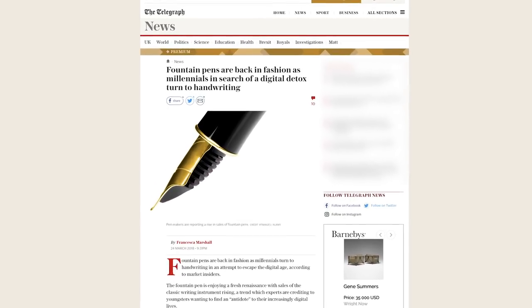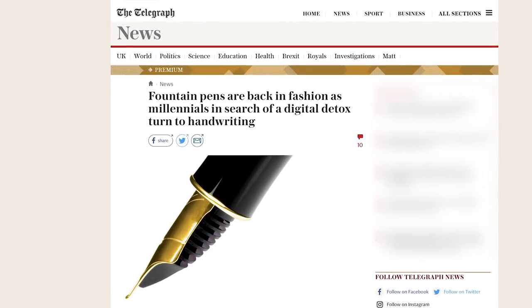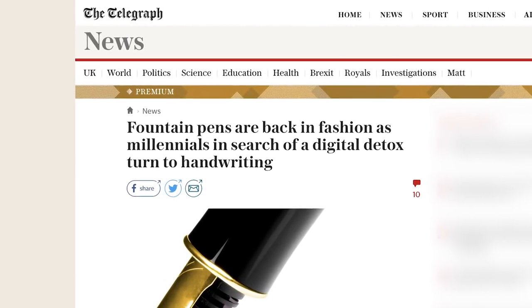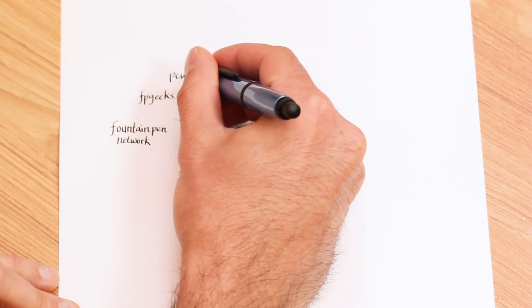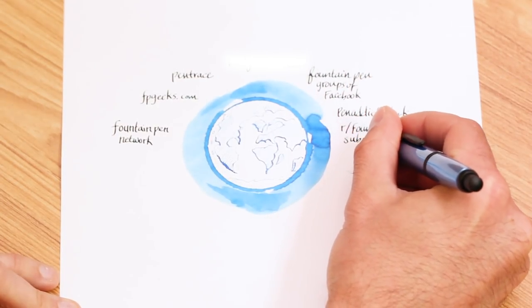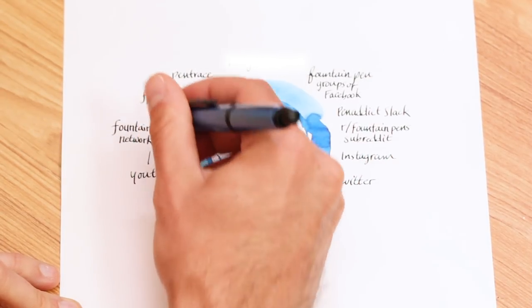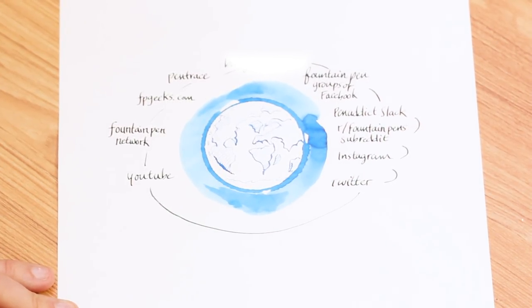One would think that the 21st century would have seen the end of the fountain pen, like the 19th century brought the end of the quill feather pen. On the contrary, worldwide fountain pen sales are on the rise, a trend that, ironically, is partly due to an active online community consisting of pen enthusiasts, collectors, and creatives that share the passion for pens on social media. It is this exposure and easy access to knowledge that helps our current generation reconnect with writing in a way they may not experience in their everyday walks of life. So you might be asking yourself, why are people fascinated with using fountain pens?